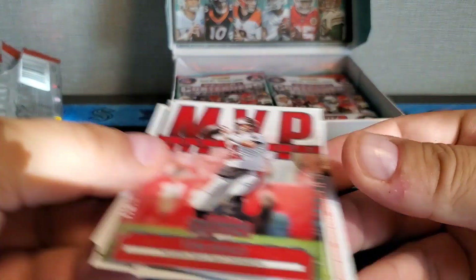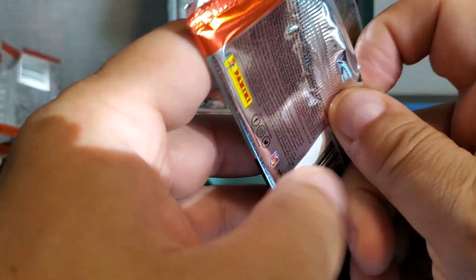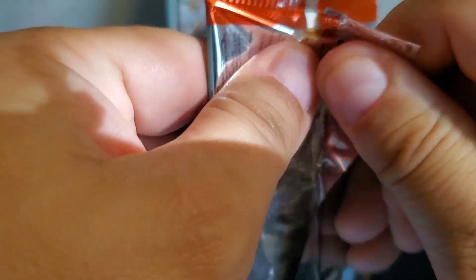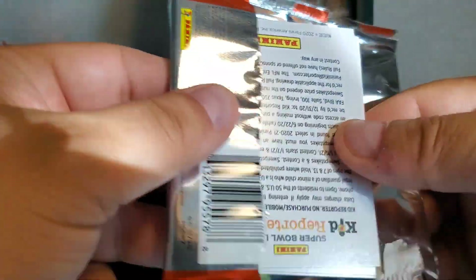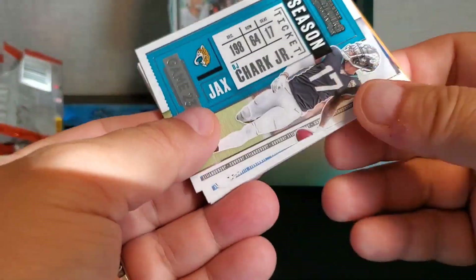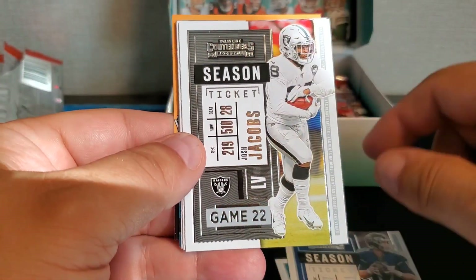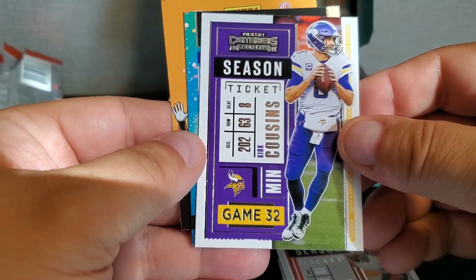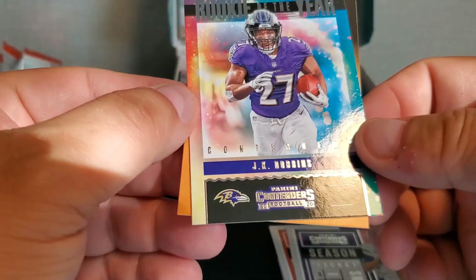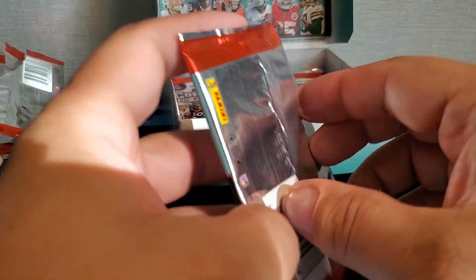Pick these up very carefully. Alright, next pack — we've got two of our five autos. We did hit our on-card already, at least one on-card — maybe we'll get more, we'll see. Here's DJ Shark, Ryan Tannehill, Josh Jacobs, Tyler Boyd, Kirk Cousins, and Rookie of the Year candidate JK Dobbins. Still looking for three more autos.